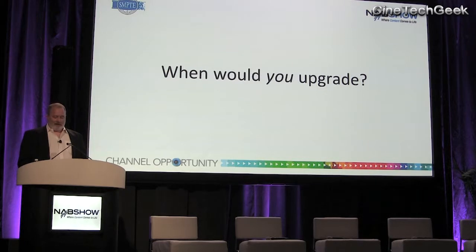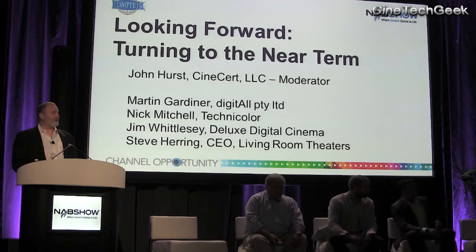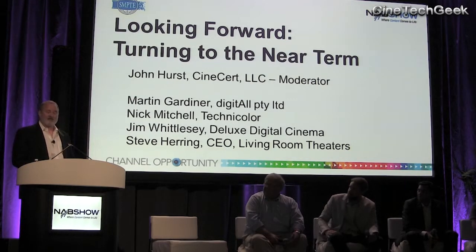So I would like to bring up my panelists and have a conversation about how we're going to get past this. Jim Whittlesey, recently liberated from Deluxe Digital Cinema, was in charge of their mastering operation for a very long time and has a great deal of experience with what it takes to actually put a distribution into thousands of theaters without any knowledge of what actual software versions exist in them. The same is also true of Nick Mitchell, Vice President of Technology at Technicolor Digital Cinema. I'd also like to invite Martin Gardner, Managing Director of Digital, a developer of digital cinema technology in Australia. And because really this is about the exhibitors, Steve Herring is the CEO of Living Room Theater, a boutique theater operation in North America. I'm going to sit down now because I can.